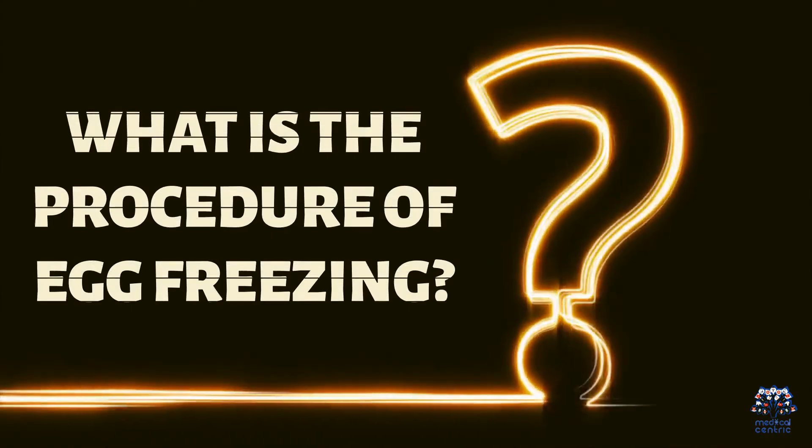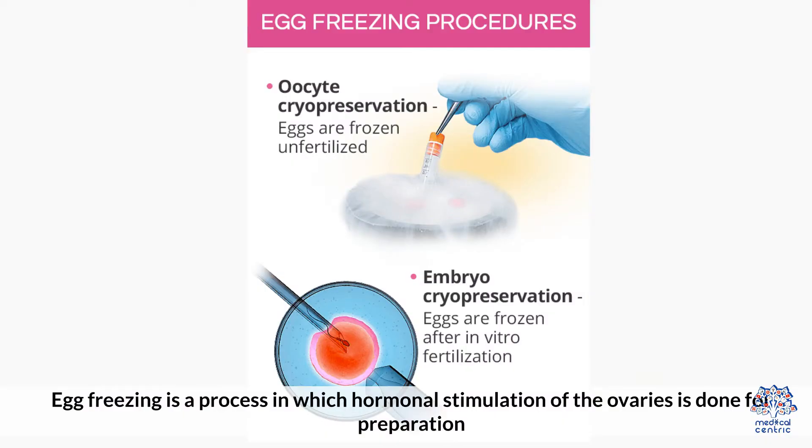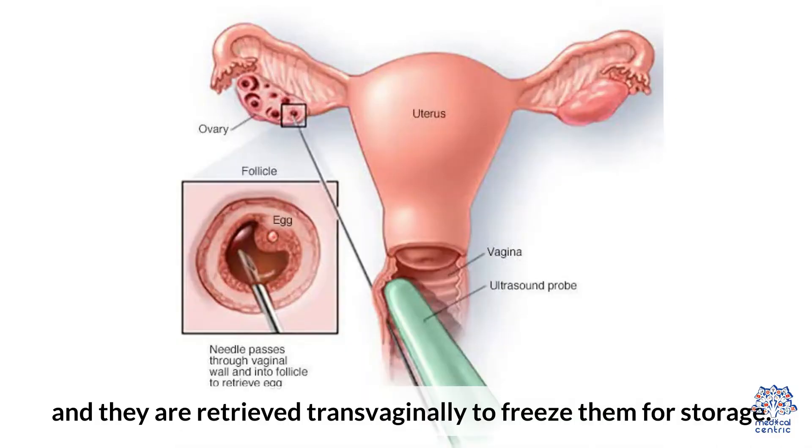What is the procedure of egg freezing? Egg freezing is a process in which hormonal stimulation of the ovaries is done for preparation, and the eggs are retrieved transvaginally to freeze them for storage.